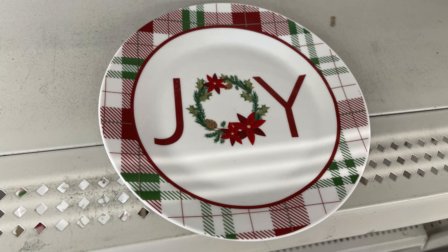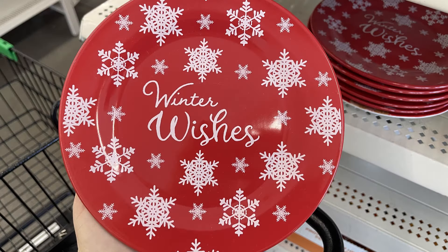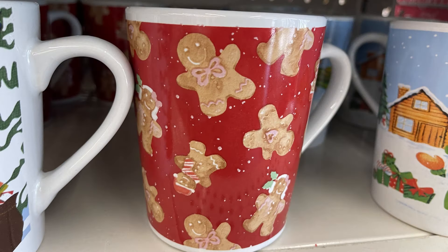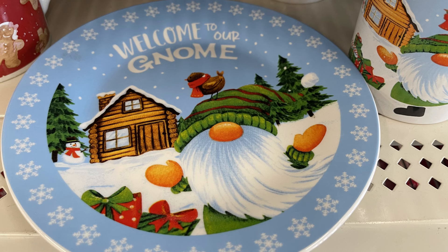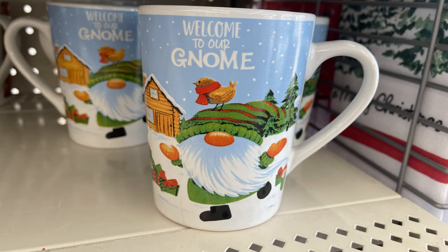Then they had their Christmas plates out — they say the word Joy, Home for the Holidays with a green, white, and red border, Winter Wishes in red with white snowflakes with coordinating cups, I'm Here for the Cookies with gingerbread men and a coordinating coffee mug, Cookies for Santa with Santa and the snowman on the front with a matching coffee mug, and Welcome to Our Gnome with a gnome and log cabin in the background with some snow.